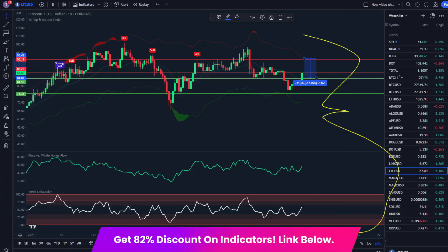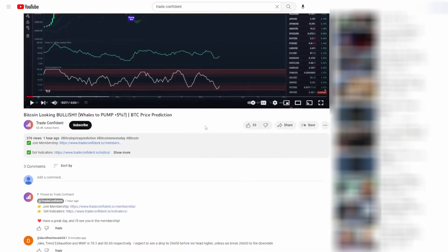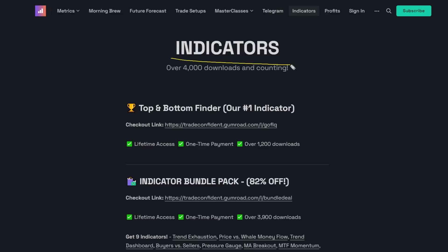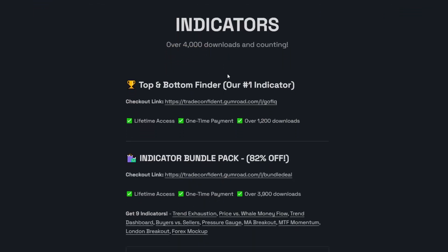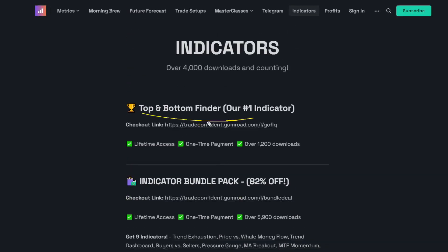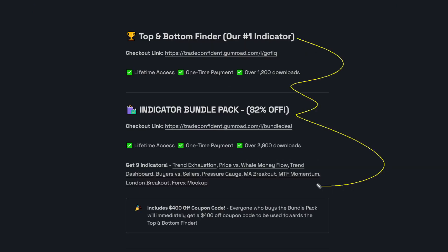As this happens, you're going to want to grab these indicators. They will be crucial and don't forget about the membership too. If you want to get access to all these indicators, you can grab them at the links in the description down below. Just go ahead and scroll down, click show more, and the indicators are the second link. Go ahead and click that. It'll bring you to the indicator page where we have over 4,000 downloads and counting. In order to get the best possible deal, you're going to want to grab the bundle pack first. This will include the trend exhaustion, price versus whale money flow, and several other indicators for you to try out. It'll also include a $400 off coupon for the TC top and bottom finder. Purchasing all 11 of Trade Confident indicators using that $400 off coupon is actually cheaper than purchasing just the TC top and bottom finder alone. What are you waiting for? Go ahead and grab them. Links are in the description.